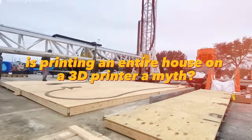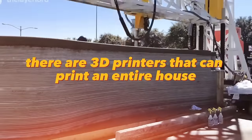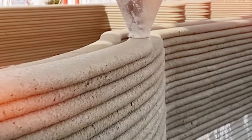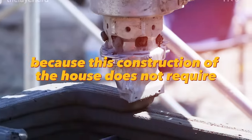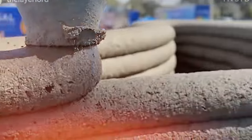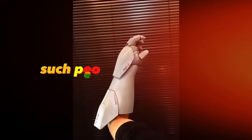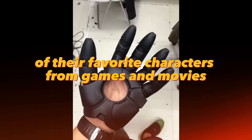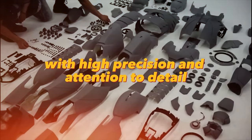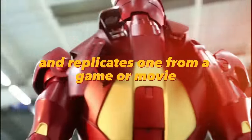Printing an entire house on a 3D printer is not a myth — it's a common reality. There are 3D printers that can print an entire house with cement. Of course, this is not a budget option for business development, but buyers will be found since this construction method doesn't require a huge number of specialists. Geek culture has a huge audience with fans of cosplay who create costumes of their favorite characters. With 3D printing, you can create such a costume with high precision, and with knowledge of electronics, create a fully functional costume that replicates one from a game or movie.